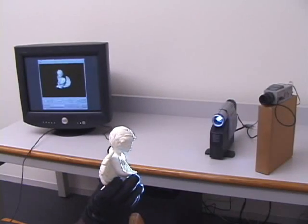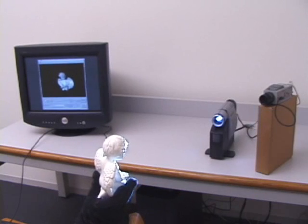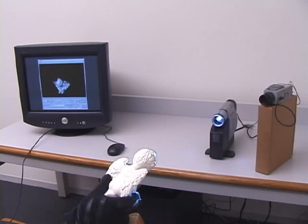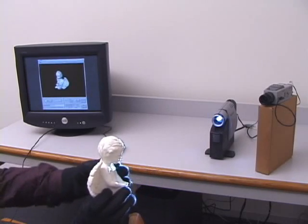We introduce a new system for 3D scanning that offers immediate feedback to the user. In this system, the user moves an object by hand and sees a constantly updating view of the model he has acquired so far.